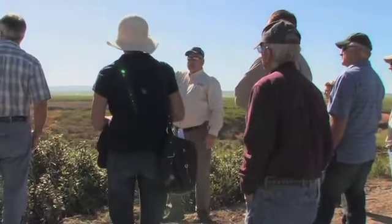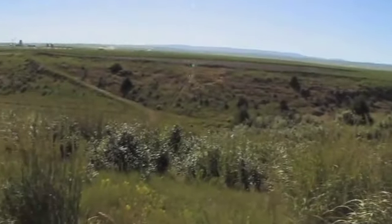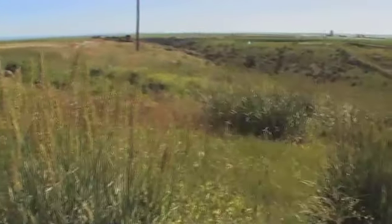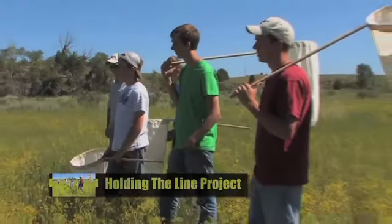This whole thing was pretty much leafy spurge 10 years ago. This is where Steve kind of started a lot of his bio-saturation thoughts and getting bugs started. In about three years, it cleaned this canyon up right here. This is our hold-the-line crew.